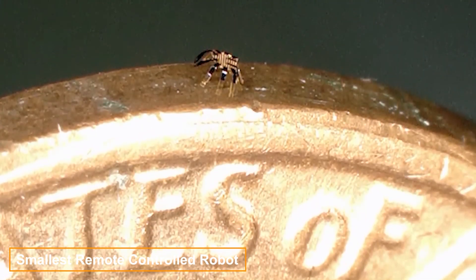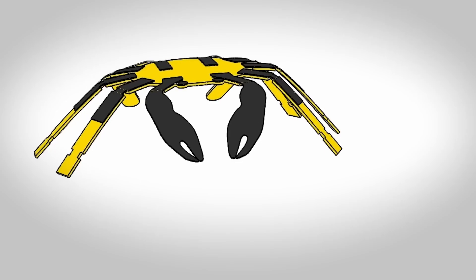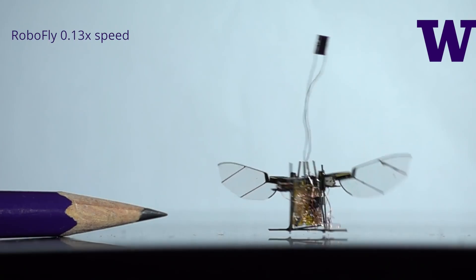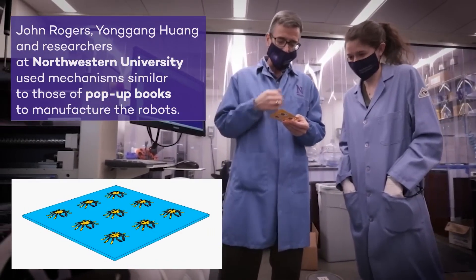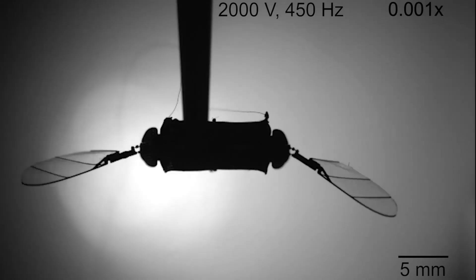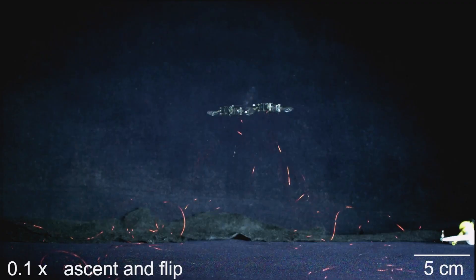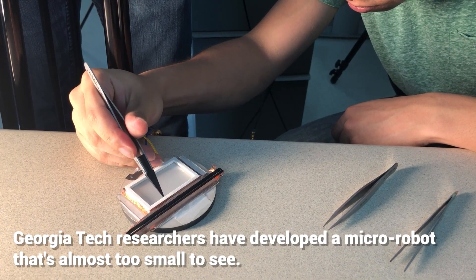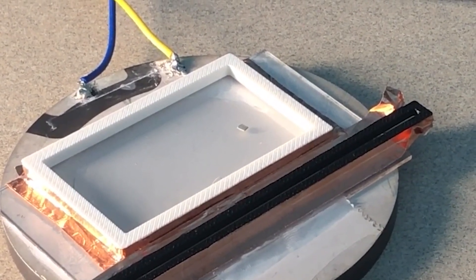Meet the world's tiniest remote-controlled robot. It's incredibly small, resembling a crab that's only the size of a ballpoint pen tip — measuring under 0.5 millimeters in length. This mini robot can twist, bend, crawl, and even jump. Designed with surgical applications in mind, it can assist in procedures like tumor removal or clearing blocked arteries. These electric insects are made from shape memory alloys and are controlled by lasers. There's also another groundbreaking technology in the miniature robot space: ant-like robots that move via vibrations produced by ultrasound. Their legs are fitted with sensitive bristles that detect sound waves, allowing them to move independently or in groups — with significant potential in the field of medicine.